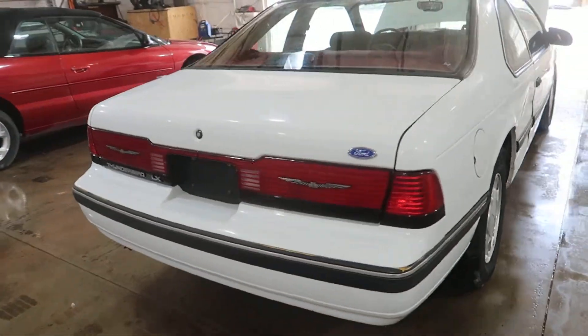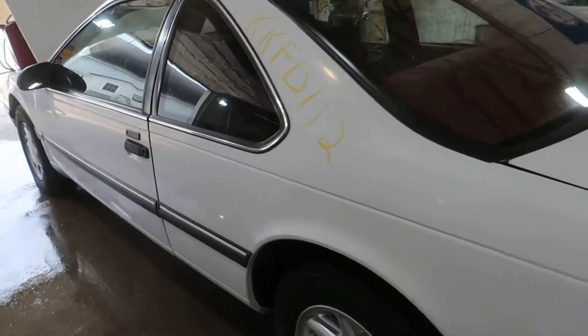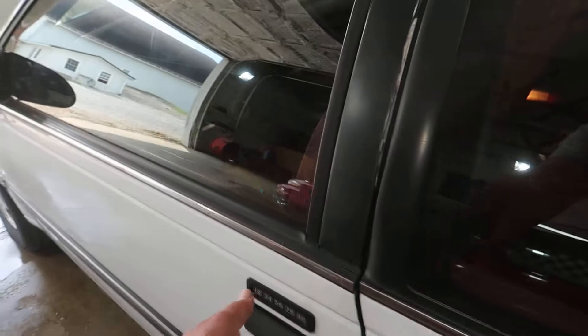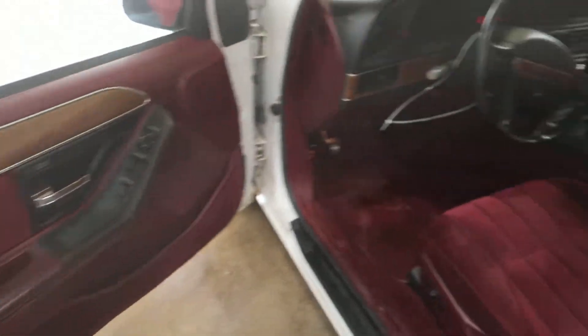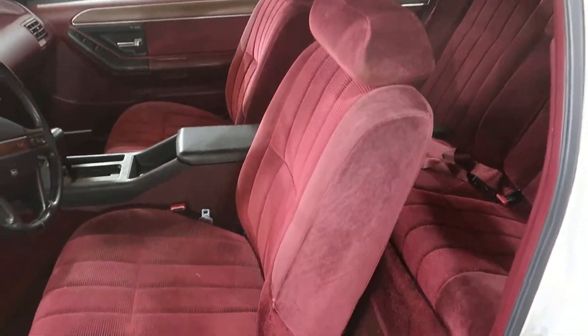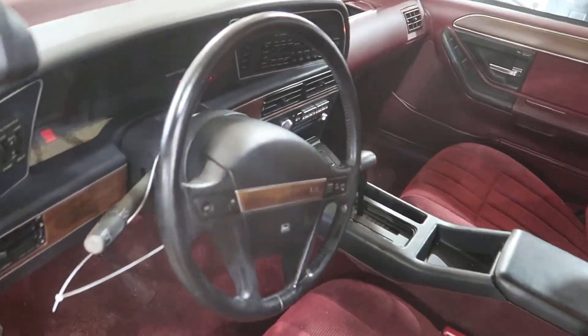Has a very nice maroon cloth interior. Unfortunately, the digital speedometer does not work.